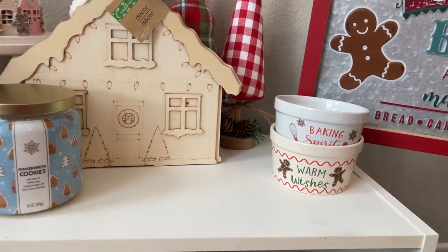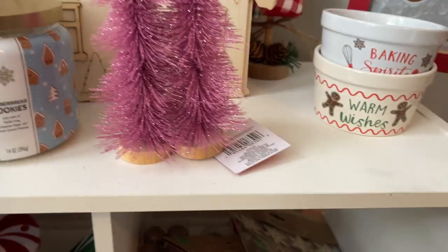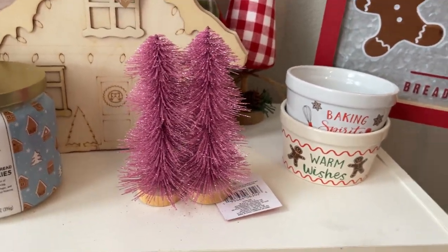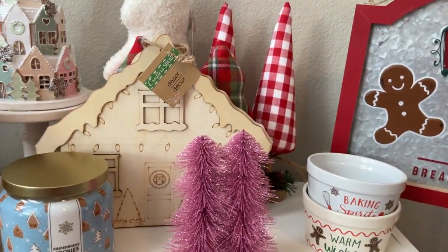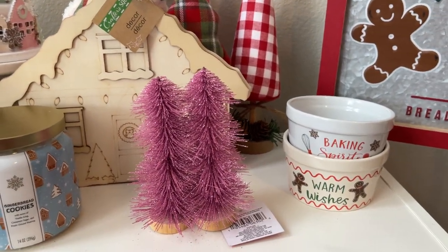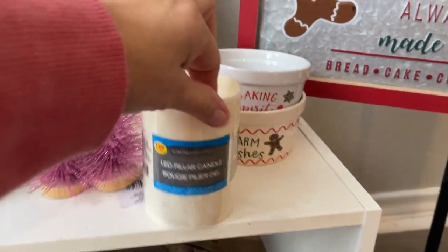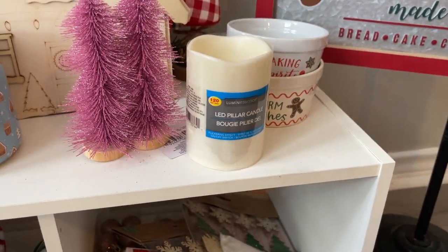I did pick up more bottle brush trees — I don't know what is my deal this year. I just picked these up because they were pink. And then everything else is just arts and crafts, really. I did grab one of the little electric lights. I feel like when I need them, I can never find them.